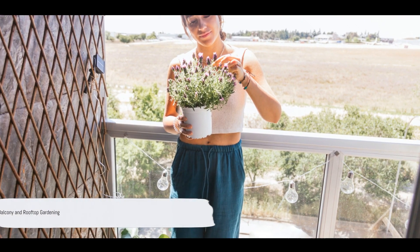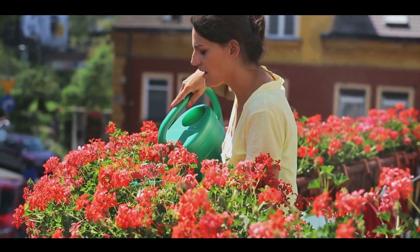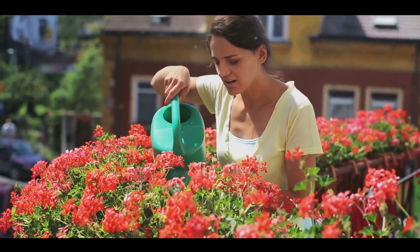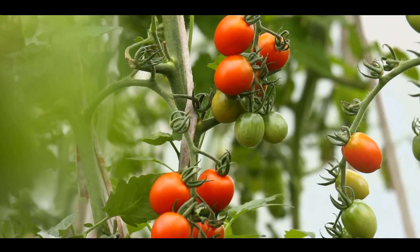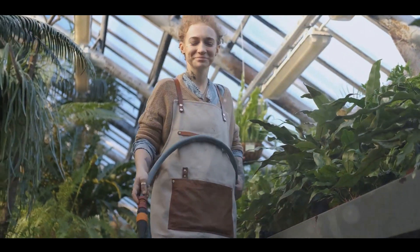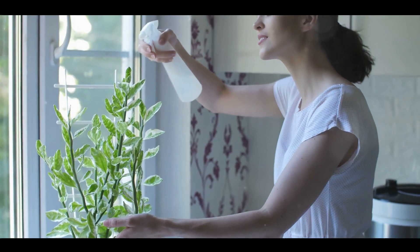Balconies and rooftops can also make excellent gardens. They are fantastic spaces for those living in apartments or with limited ground space. You can enjoy fresh air, sunshine, and the satisfaction of growing your own plants, all while making efficient use of your space. When setting up a balcony or rooftop garden, it's crucial to consider the weight capacity of your space. Opt for lightweight containers and use potting soil instead of garden soil, which tends to be heavier. Remember, safety first.